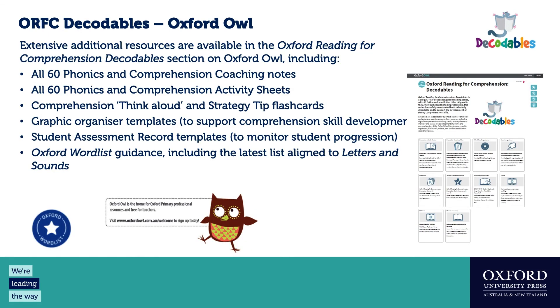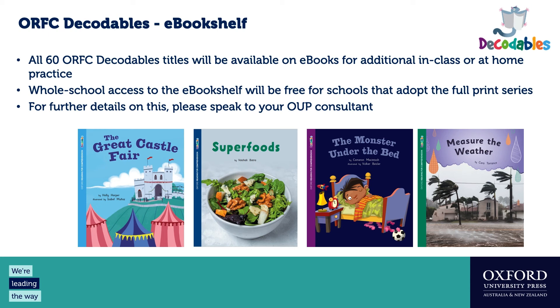On Oxford Owl, there are lots of support materials. You can access and download all coaching notes and activity sheets. There are think-aloud and strategy flashcards to use with before-reading comprehension coaching — you can hold these up or have students hold them up. There are graphic organizers for comprehension skill development, assessment record templates, guidance on the Oxford Word List, and access to the e-book library with all 60 titles for additional in-class or at-home practice.